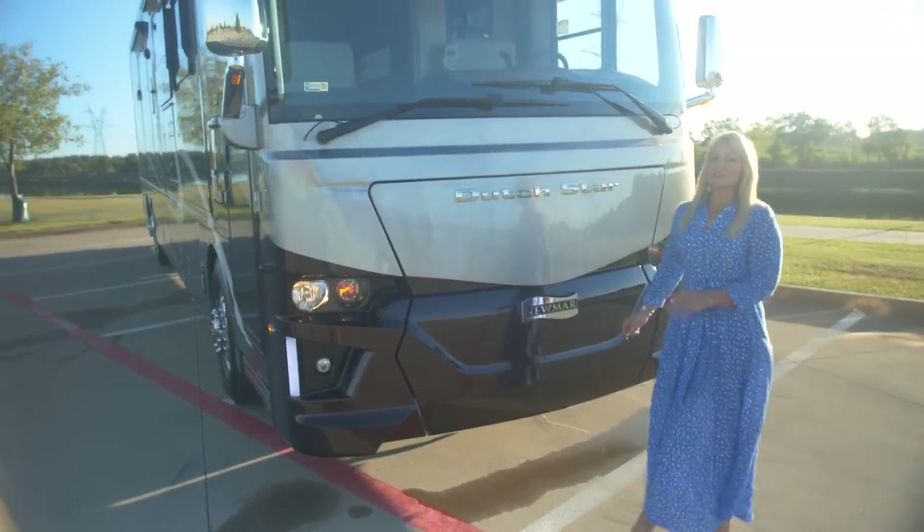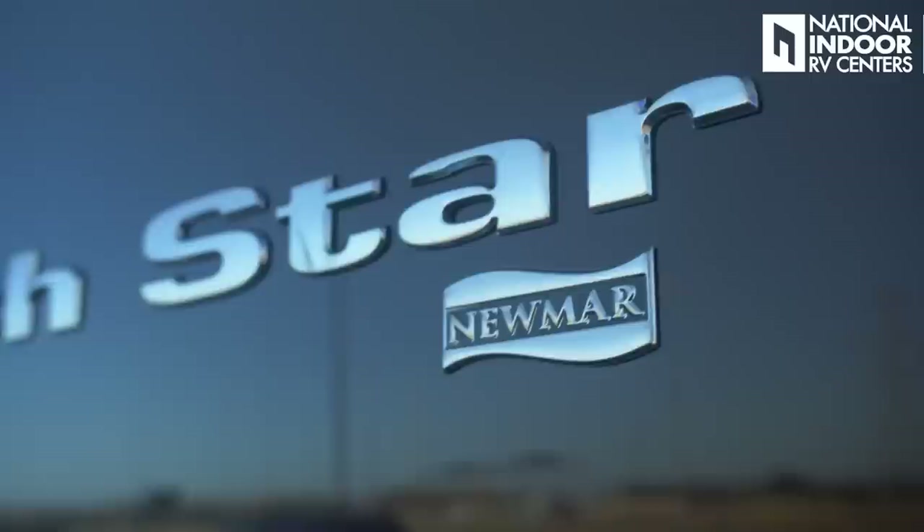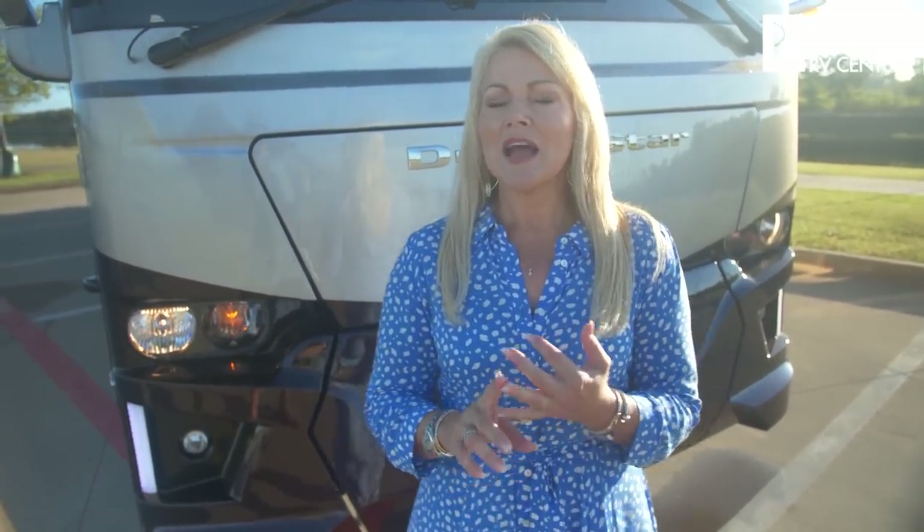Hi, I'm Angie with National Indoor RV Centers, and today I'm super excited to show you the 2020 Newmar Dutch Star. I'm going to feature both the Spartan and Freightliner chassis — Spartan Steering Com, and Freightliner's all-new Drive Tech technology, which pulls all dash features into the steering column, making it more automotive-like. I'll also cover the 4369 and 4081 floor plans, two of the most popular in the Dutch Star line.